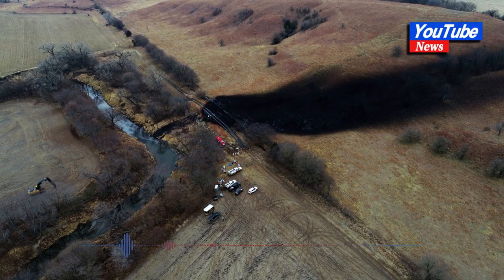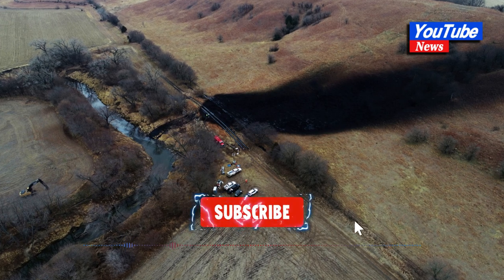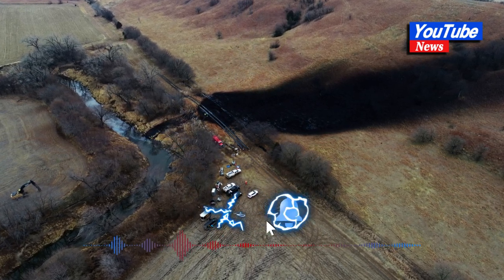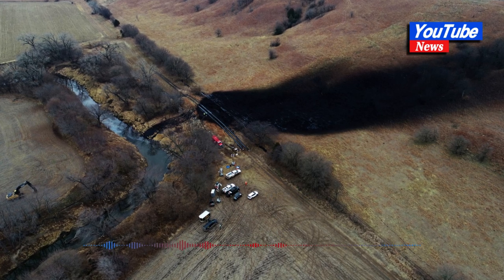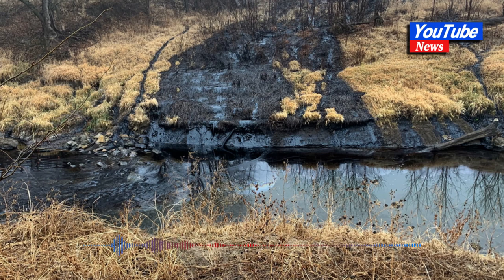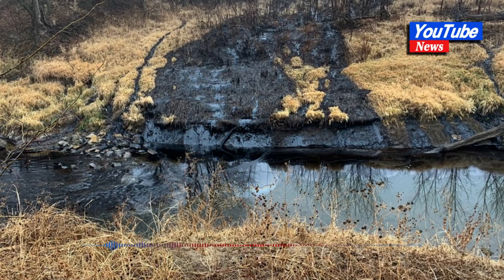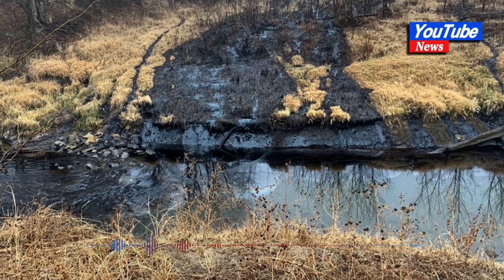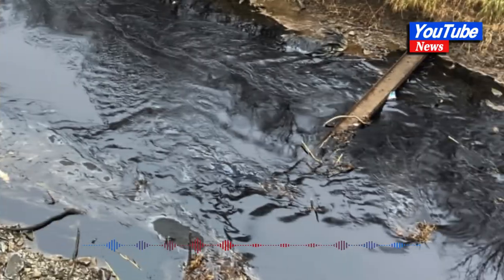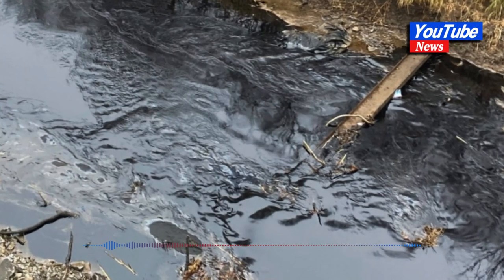TC Energy (TRP.TO) said Friday that a 14,000-barrel oil spill from its Keystone pipeline in rural Kansas in December was primarily due to a progressive fatigue crack, which originated during the construction of the pipeline. The Calgary-based company released the findings after receiving an independent third-party root cause failure analysis (RCFA), as required by regulators.